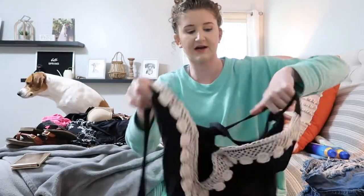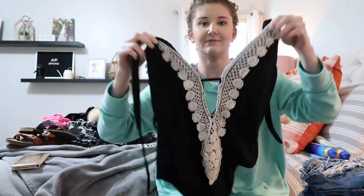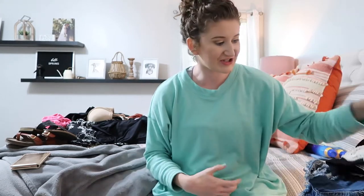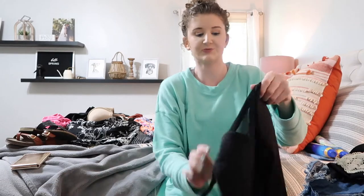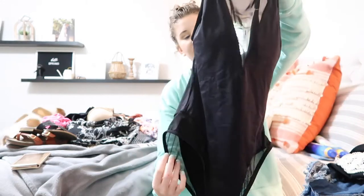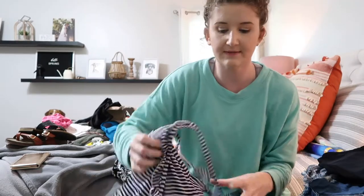For swimsuits, the first one I got at Target last year — it's a super cute black one piece with some lace detailing down the middle. I love one pieces! The next one is another black one piece from Red Dress Boutique — it's got a sheer cutout at the top and sheer netting on the side. It's really cute and super low cut in the back, which I really like.